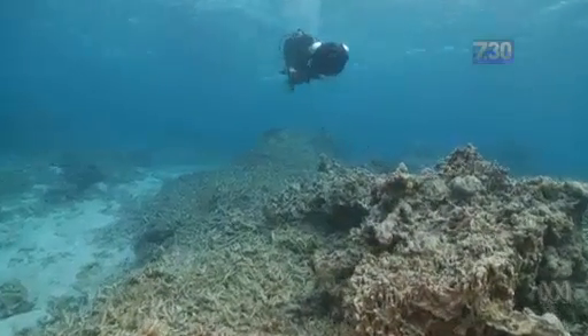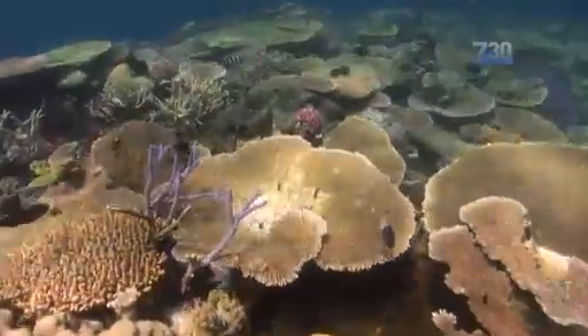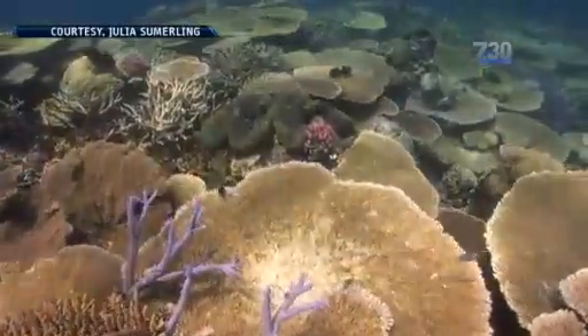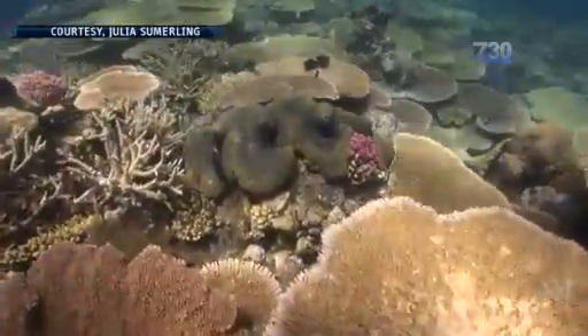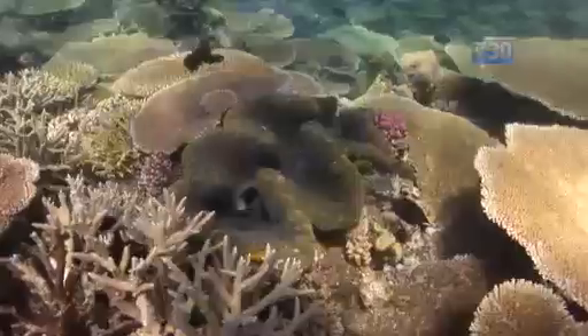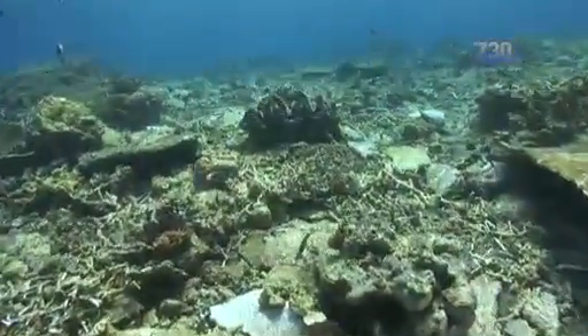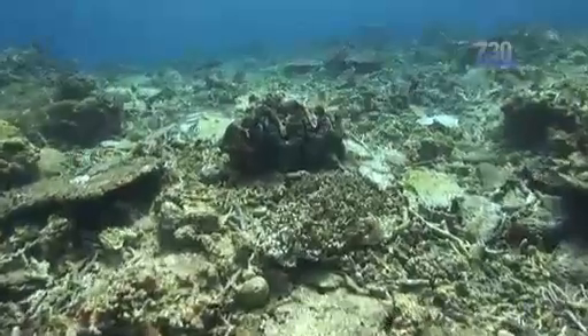We jumped in the water and everything had changed. You had three metre corals that had been tossed over, so all our reference points were gone. But the team did match the before and after pictures and the results are striking. This pre-cyclone footage shows a purple clam surrounded by colour and life. After the storm, the same area is surrounded by dull rubble.